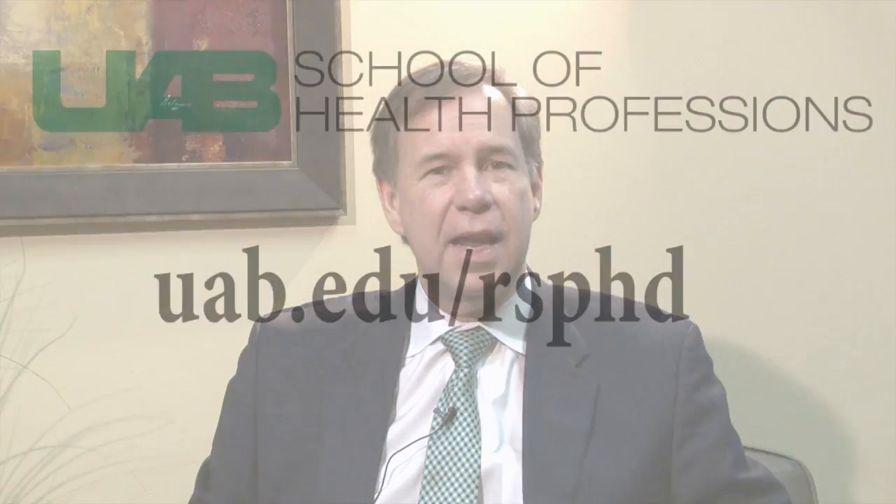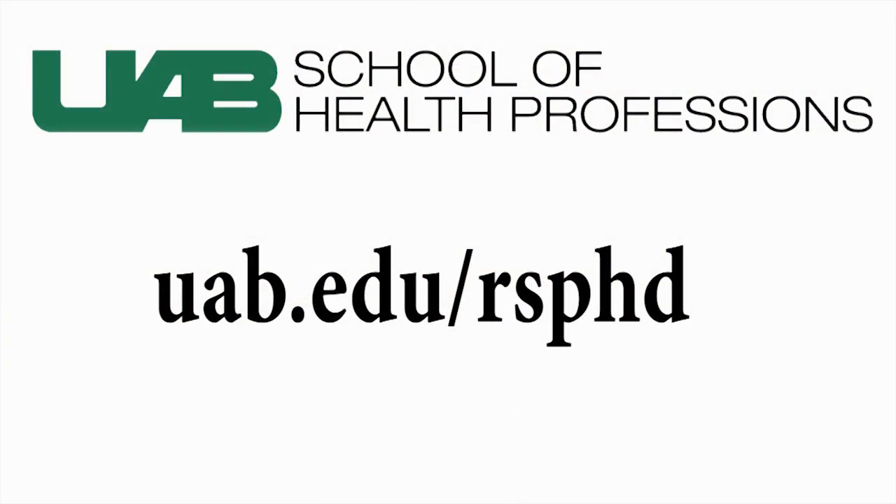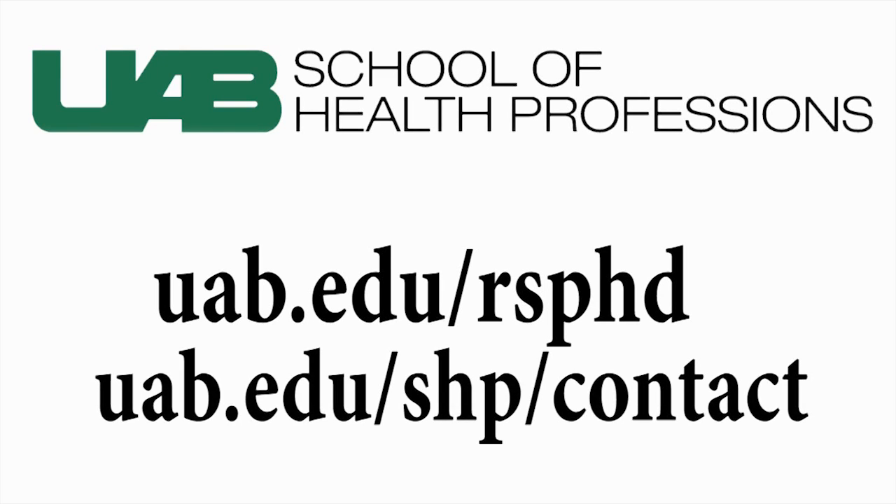David, thank you once again for joining us today and sharing your expertise in the area of rehabilitation science, telling us about your research and the rehabilitation sciences PhD program here at UAB. Thank you. To learn more about our rehabilitation science program, visit the website at uab.edu/rsphd. If you have any questions or comments about this topic, please feel free to contact us at uab.edu/shp/contact. And while you're on our website, be sure to learn more about our school. Once again, thank you for joining us. I'm Harold Jones, Dean of the UAB School of Health Professions, where we're shaping the future of healthcare through tailoring innovative solutions to real-world problems.